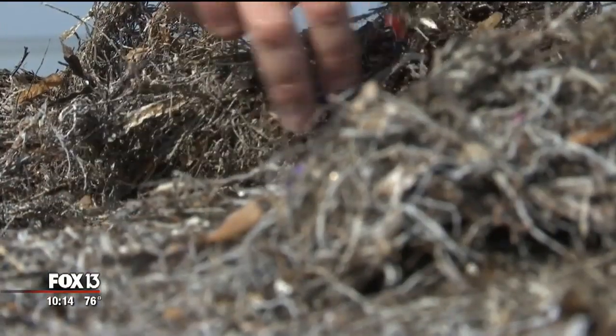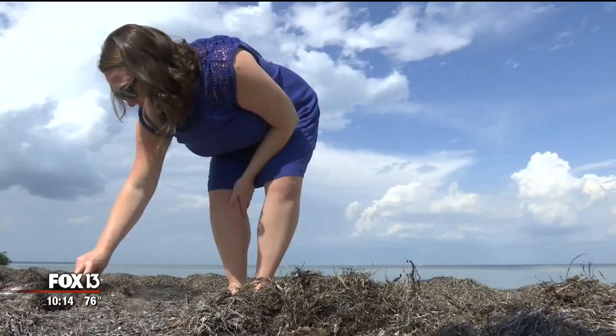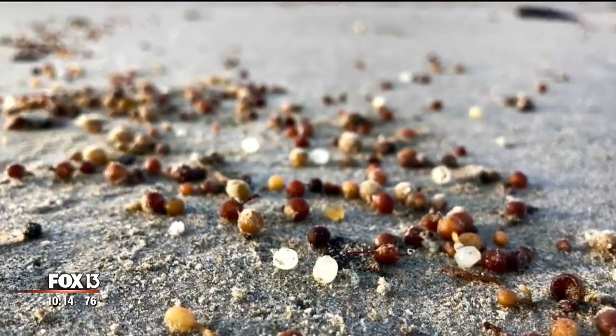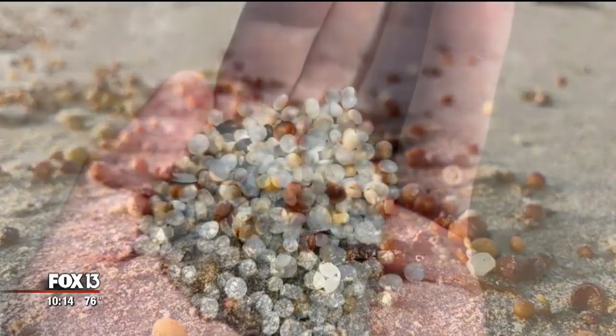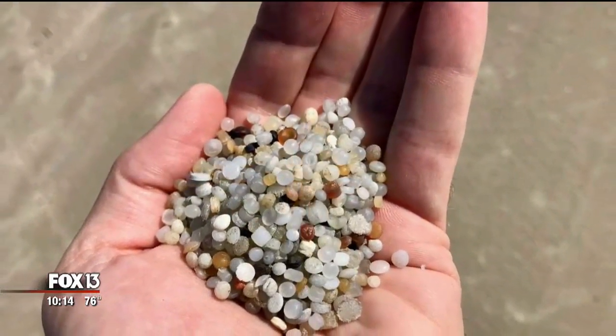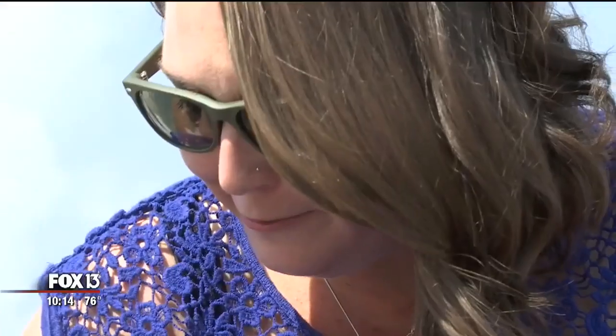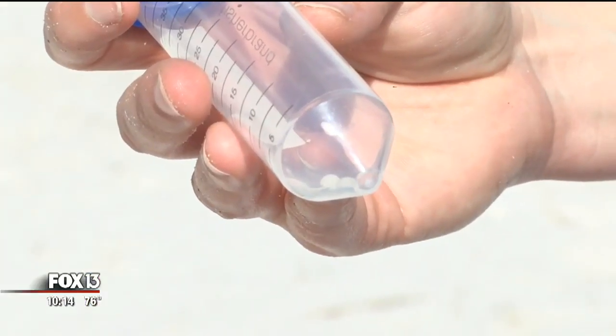Maya Burke isn't looking for shells — nurdles are very, very small. She's searching for these tiny plastic pellets that are used to manufacture larger plastic products. They wash ashore coastlines all over the world, and Maya Burke of the Tampa Bay Estuary Program recently found two right here in Tampa Bay. 'It was totally a case of mixed reactions — it was like, is this one? Oh my goodness. I really didn't think I was gonna find any. I can't believe I did.'